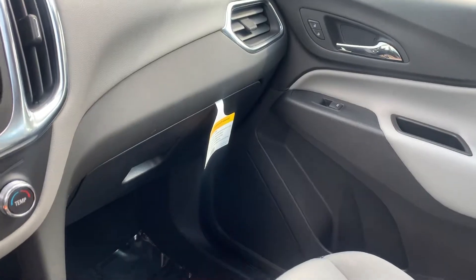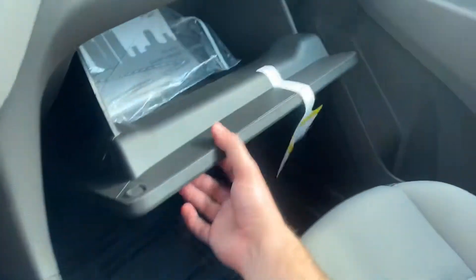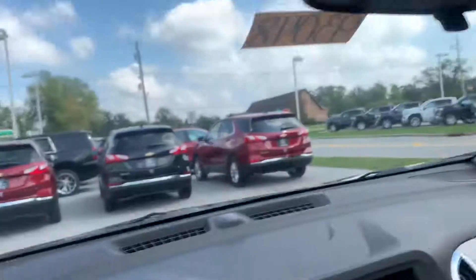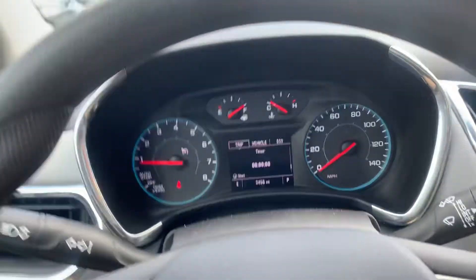You've got a center console with a removable storage tray, and in there you have your glove box of course.